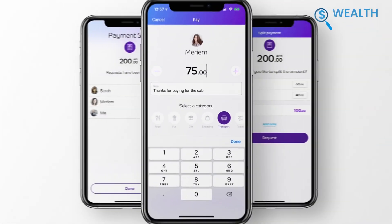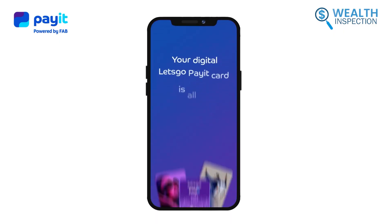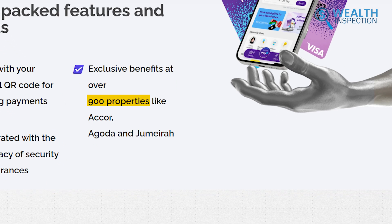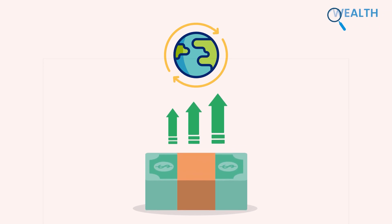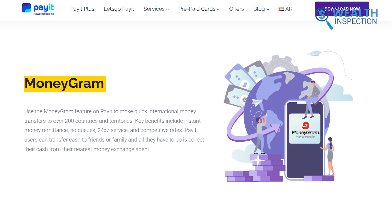Using it, we paid all our utility bills effortlessly and avoided long queues. The prepaid cards, both digital and physical, were activated without any charges. Shopping and dining became more enjoyable, especially with the rewards at over 900 properties. Sending money internationally was quick and hassle-free. The competitive exchange rates were a bonus. We even utilized the cash pickup service by MoneyGram, which made life easier.